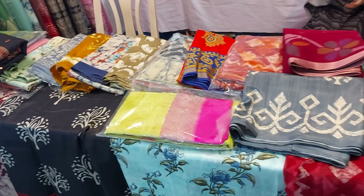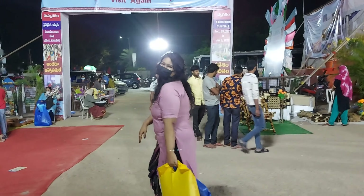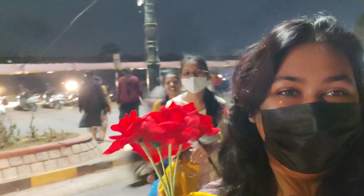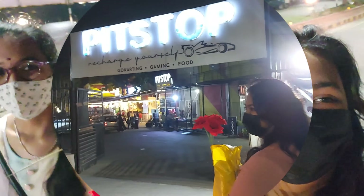So yeah guys, that is it from the Saras Fair. I hope you enjoyed shopping with me. Do let me know in the comments if you would like to see more such vlogs. Me and my friends are so tired right now, so we just decided to go to Pit Stop and chill there for some time.